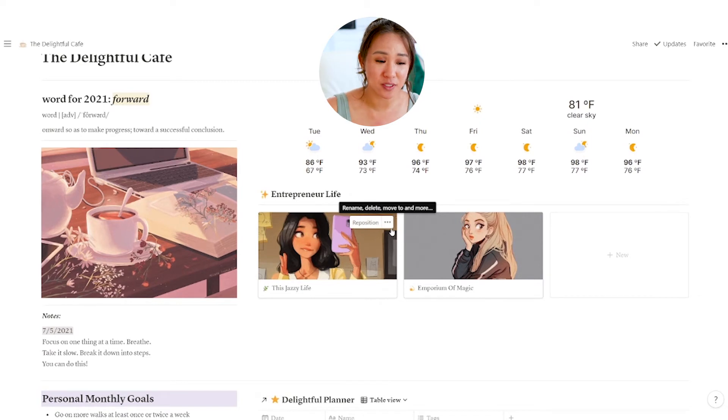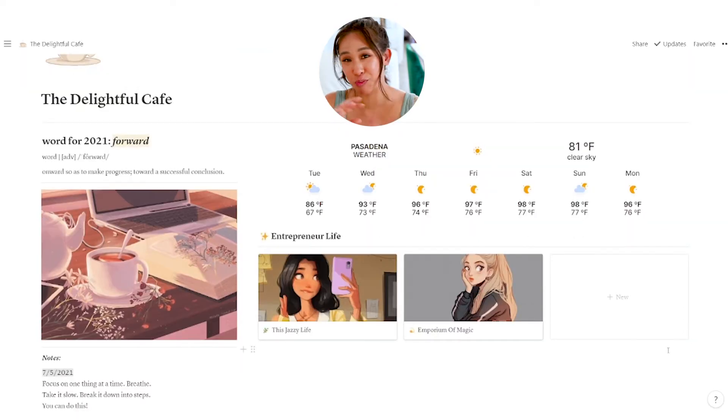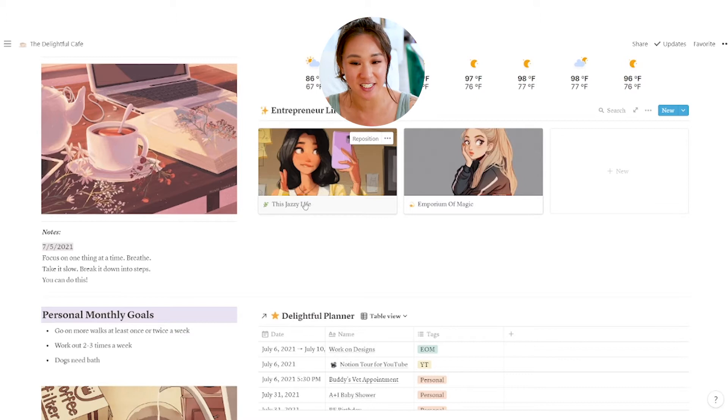Under that I put some notes. Sometimes I just like to talk to myself when I need that girlfriend to push me — just to remind myself that I need to focus, take a breath, take it slow, and just break things down because you got this. On the right side of all that cute stuff is a little weather widget I was able to get from Indefy.co. And under that is my section for Entrepreneur in Life, which is the most important part because I needed to get all my ideas down. This Jazzy Life is my YouTube and Emporium of Magic is my business.